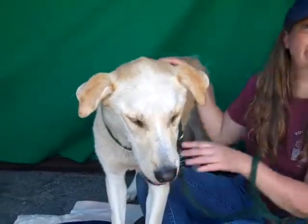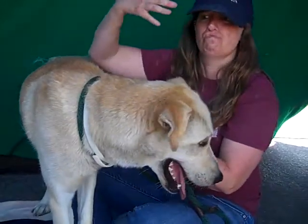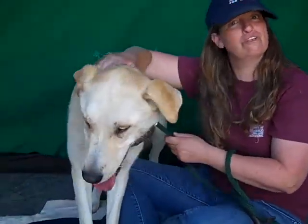She does like to stand on her hind legs, put her paws on your shoulders, and give kisses. They're gentle kisses — not those almost obnoxiously effusive kisses that some dogs give.